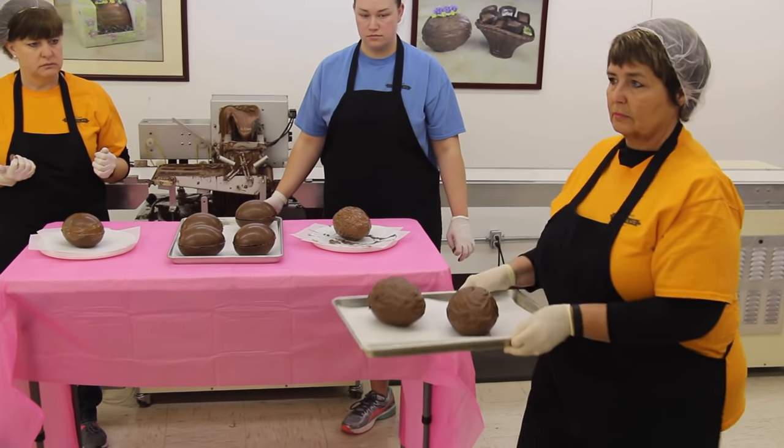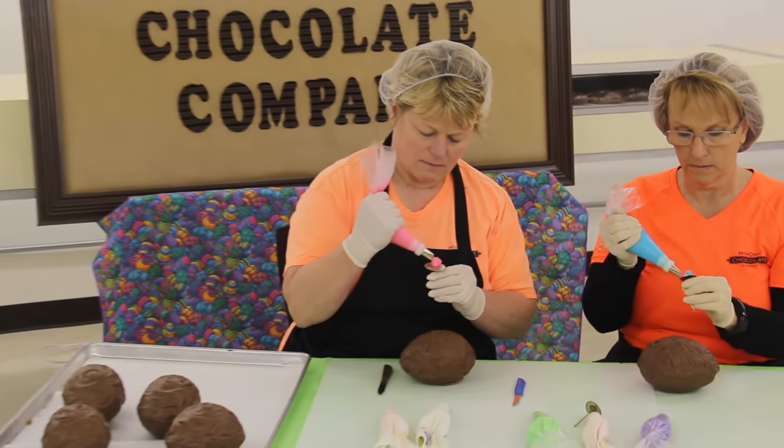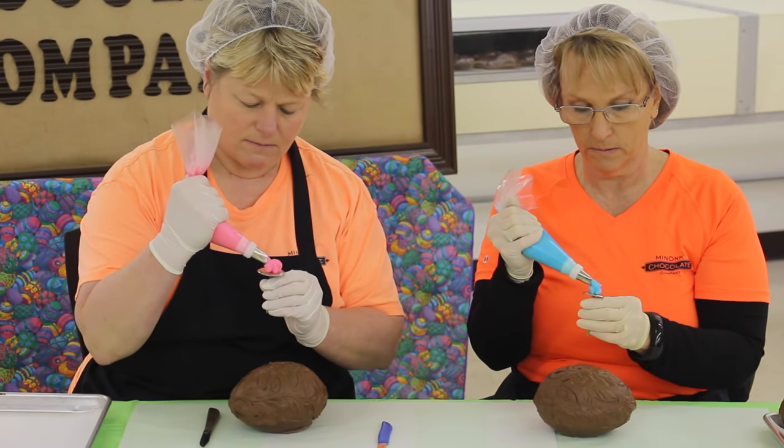Once the sealed eggs have set up, they are brought to Debbie and Christy to decorate with frosting flowers or chocolate molded flowers.